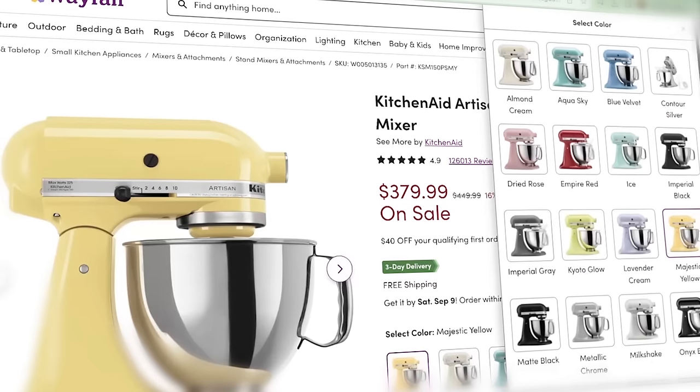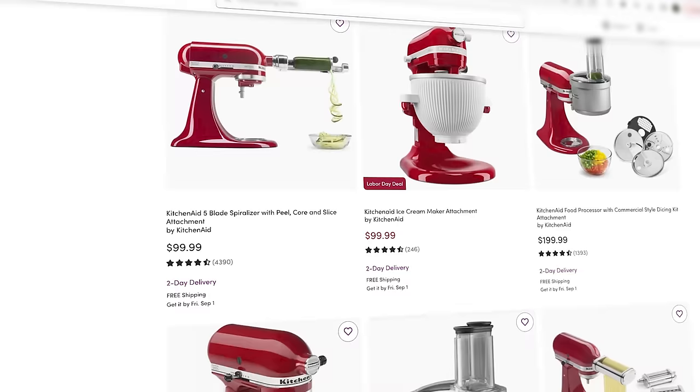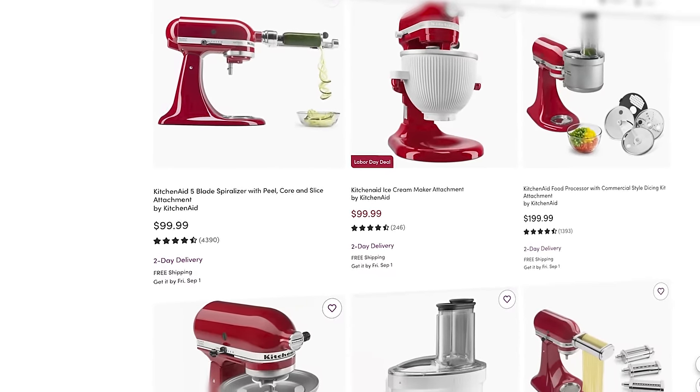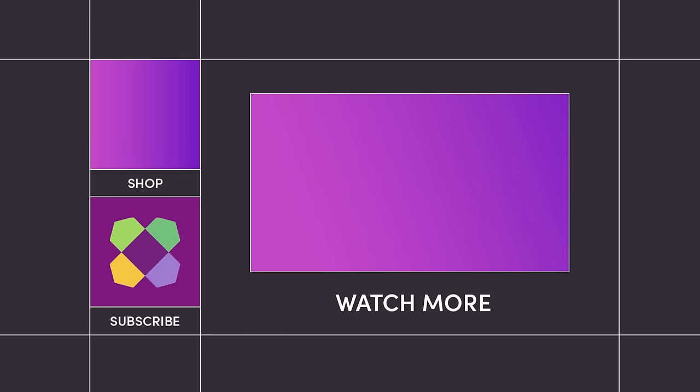And you can head on over to Wayfair to make it happen, or to get some accessories for your KitchenAid, as their accessories are compatible with all KitchenAid models from across all time. Like and subscribe for more culture-shifting furniture and decor.